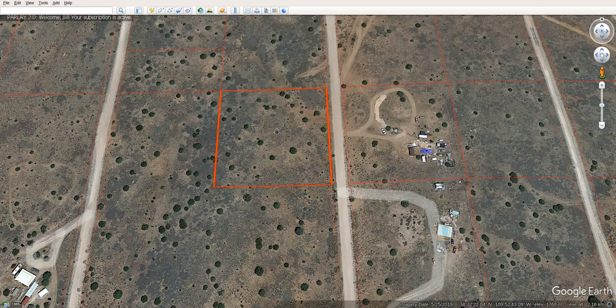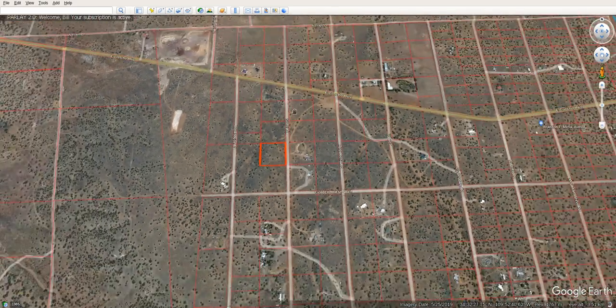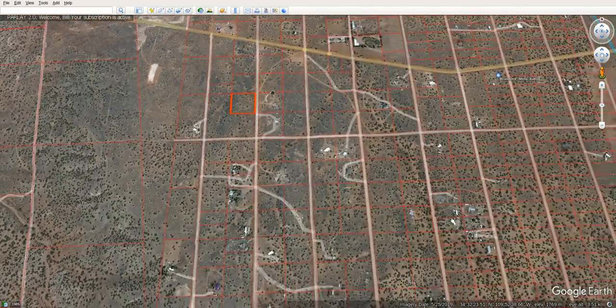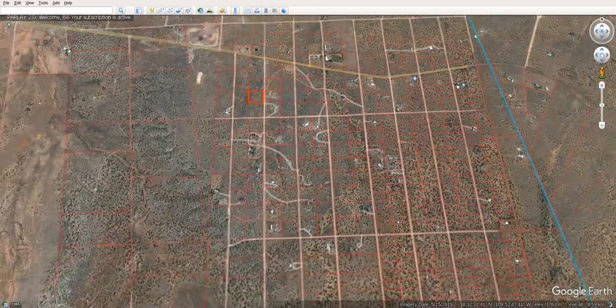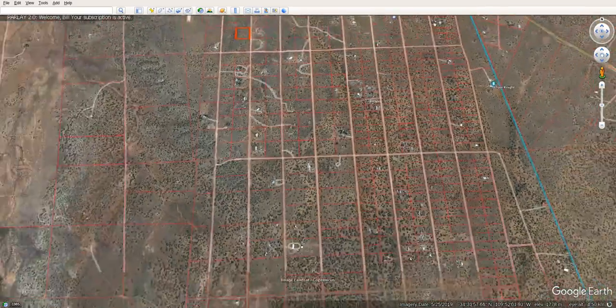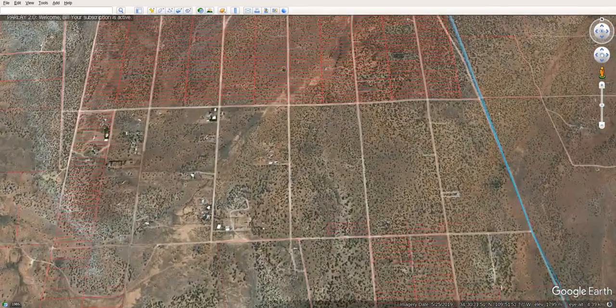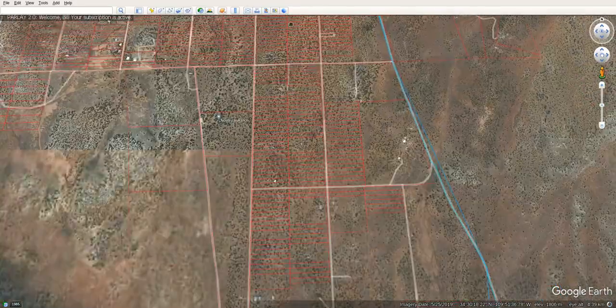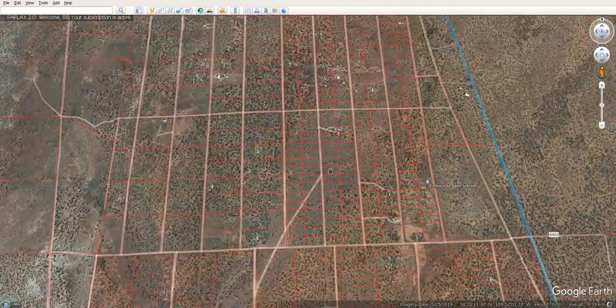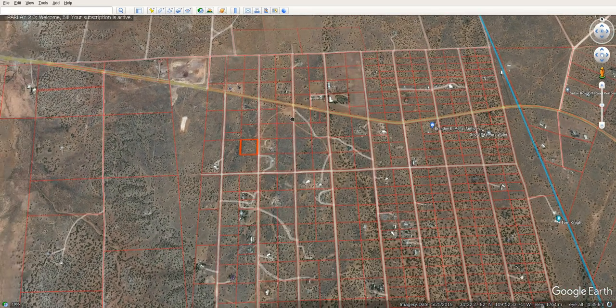These are the 2.3-acre properties, and as you can see in this area there's only a small square of them — all the rest are single-acre lots, and a lot of these slivers down here are also single acres. So this area is right near the highway and in basically the best area in the whole place.